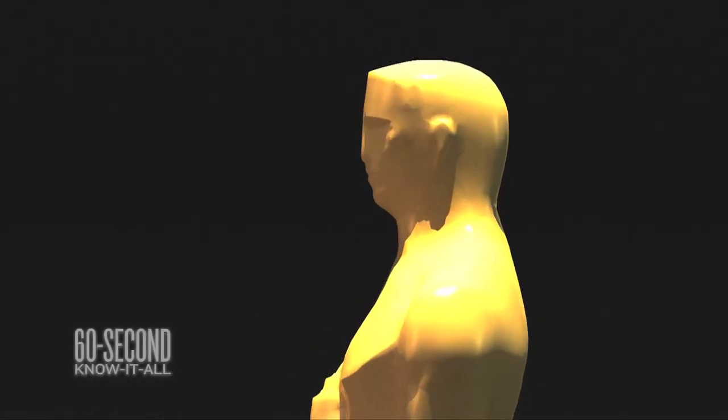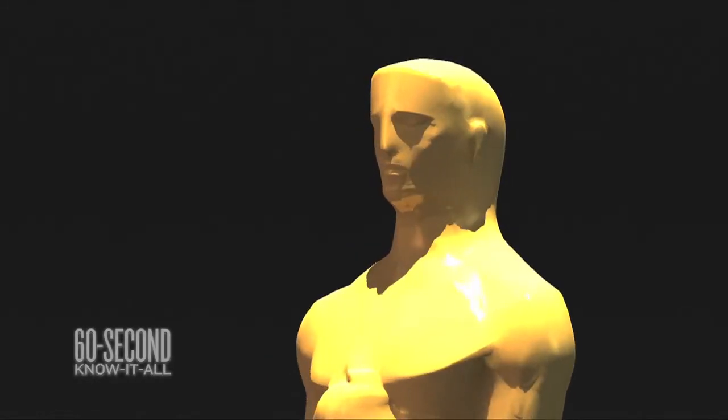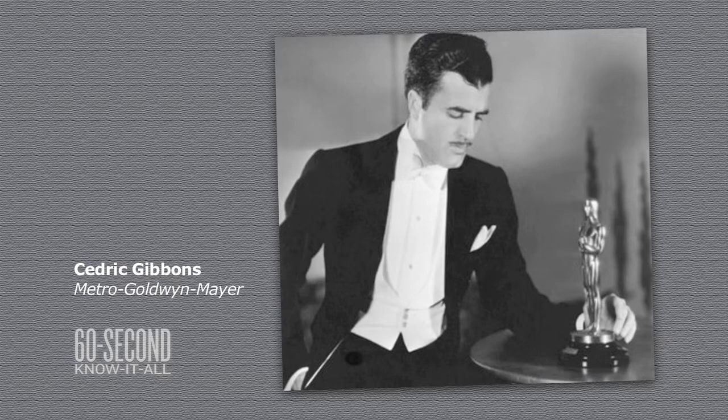To begin with, this is supposed to be a knight. Did you know that? I sure didn't. Doesn't look much like one. But that's what MGM art director Cedric Gibbons had in mind when he designed the thing in 1928.